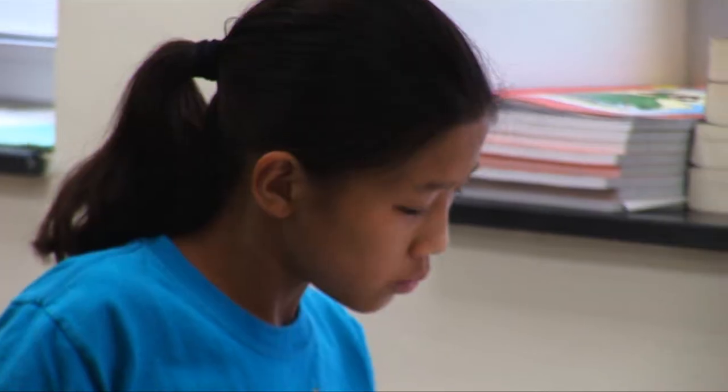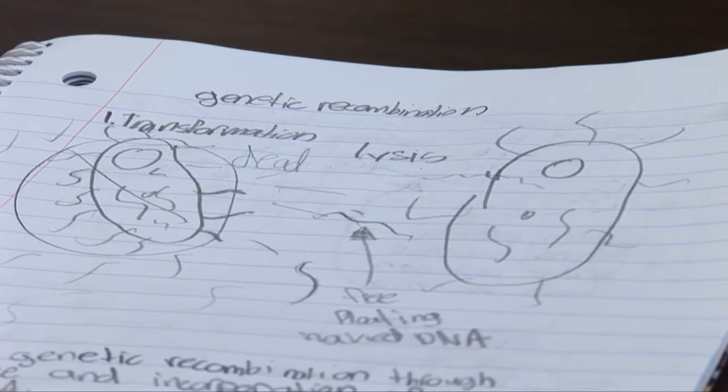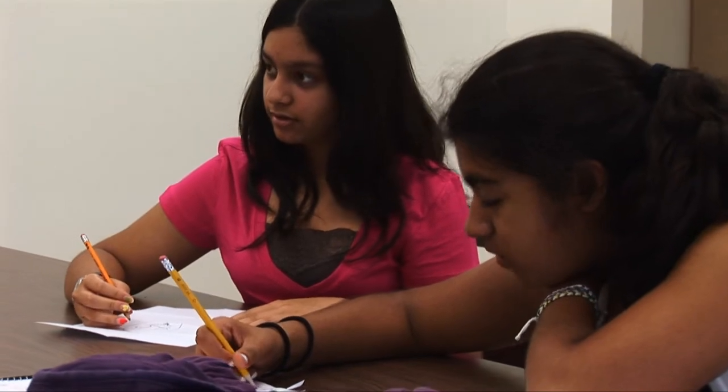Even if students aren't interested in medicine or genetics itself, this allows them to have good comprehension skills and I think it also gives them a lot of confidence in themselves, because this is a very advanced topic.